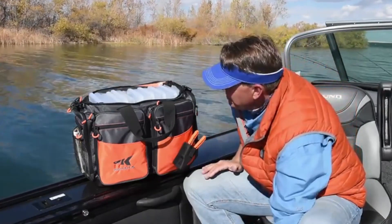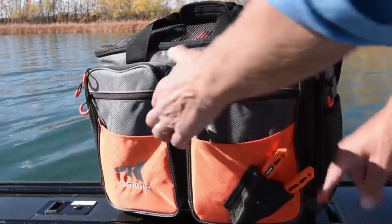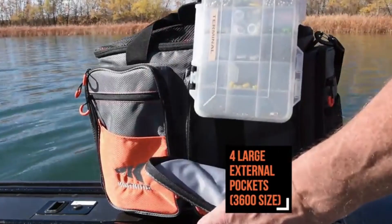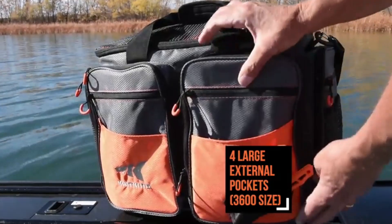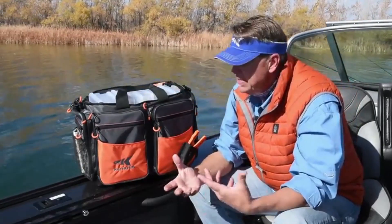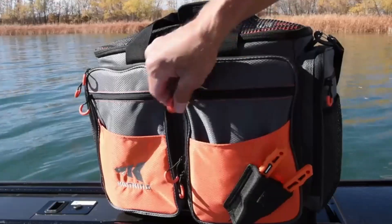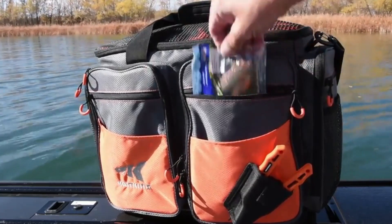On the outside of this bag there are four more giant compartments, and each one of these compartments will hold 3600-size boxes — a really great way to store terminal tackle, maybe small jigs and other small items if you like those 3600-size boxes.